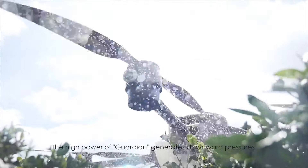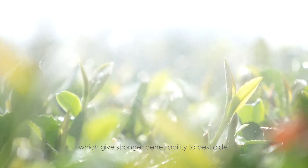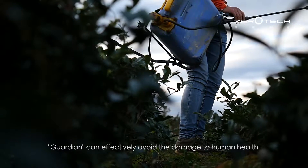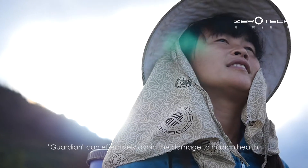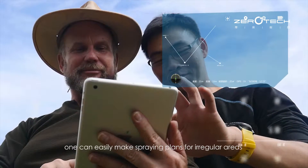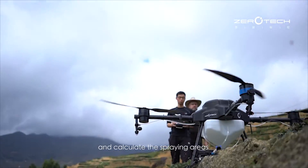The high power of Guardian generates downward pressure, which gives stronger penetrability to pesticide, thus reducing pesticide usage. Guardian can effectively avoid damage to human health and reduce pesticide residue. With the specially designed apps, one can easily make spraying plans for irregular areas and calculate the spraying areas.